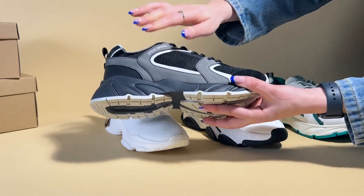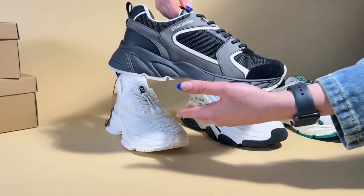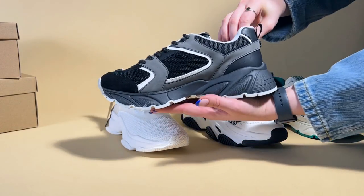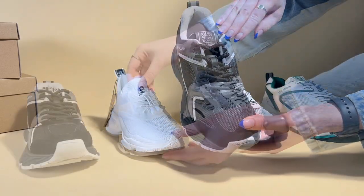First up we have the standout running style trainer in the black, with a super chunky sole, black mesh, and a grey faux and white suede. It has the logo on the side and a lace-up style with detailing on the tongue. These are great with cargo trousers, jeans or dresses.